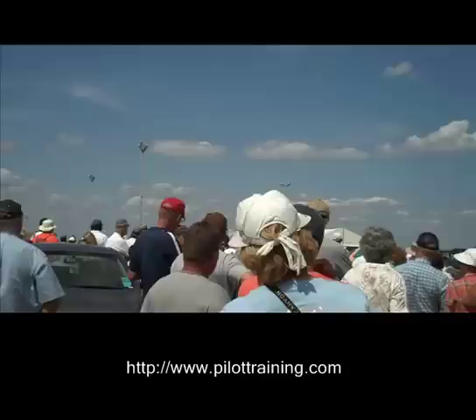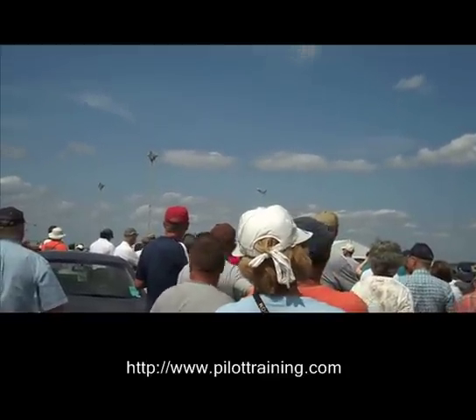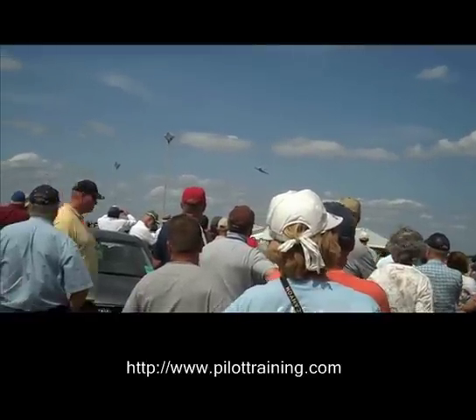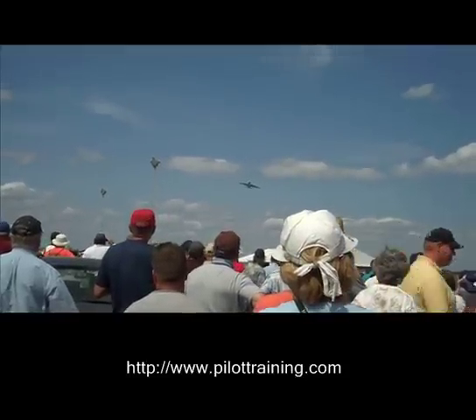We've got six main flight control computers on board. Any one of these can fly the aircraft, and in fact if all of them fail it just goes into a backup mode which is still perfectly flyable.